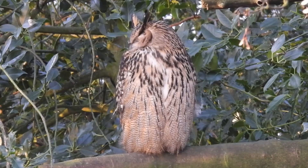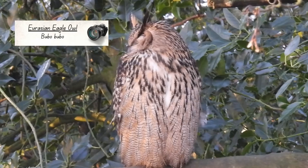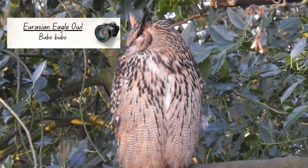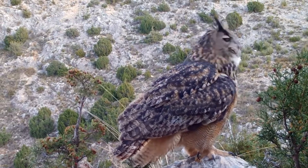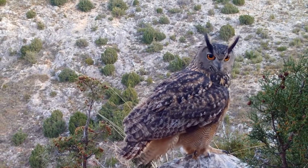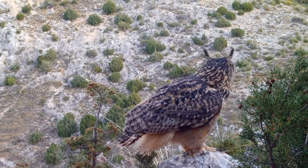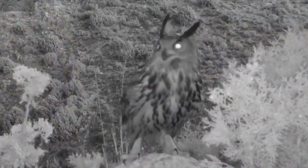Opposite to the little owl, but with quite a lot in common with them, next up is the Eurasian eagle owl. These birds are often described as being the size of a small dog, and with a wingspan of 155 to 180 centimetres and growing to weights of 1.5 to 4 kilos, they are bigger than a chihuahua.